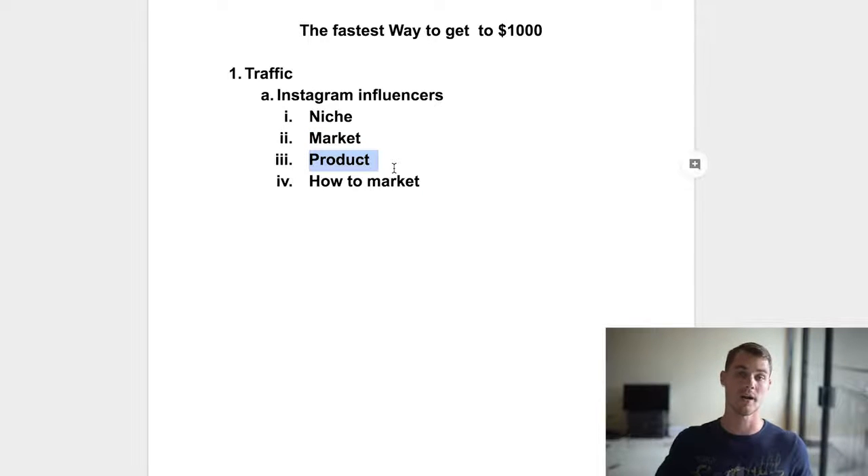The third way influencers help is by telling you what your product is. When you start finding your niche, find a bunch of influencers within that niche. Say it's cats — you're going to look at all these different cat pages and start to see a certain product coming up over and over again. If you start seeing a product three, five, six, seven times, that tells you that product is probably making money — people aren't going to keep posting about it if it's not successful.